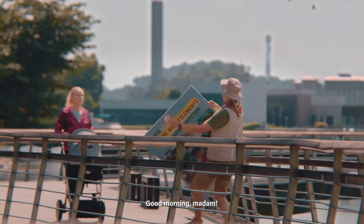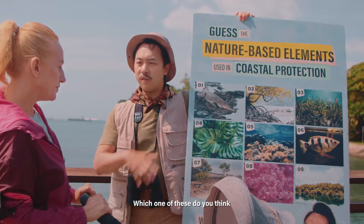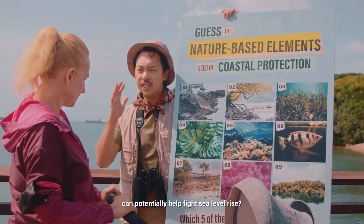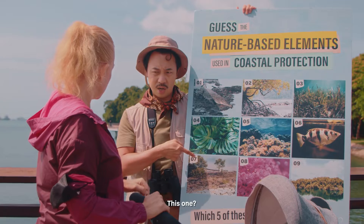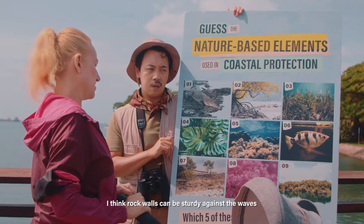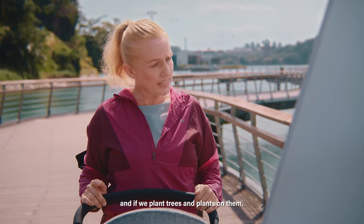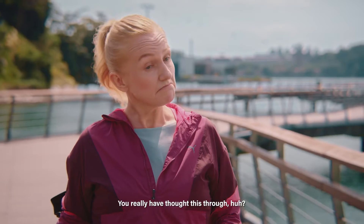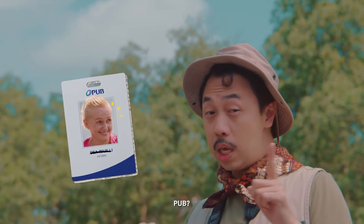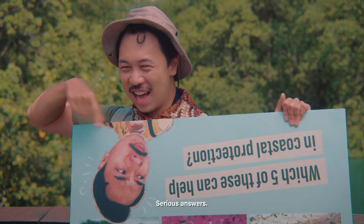Oh, look! Good morning, madam! Take a look at these nine pictures. Which one of these do you think can potentially help fight sea level rise? I think this rocky structure with plants grown on it. Really? Why? I think rock walls can be sturdy against the waves, and if we plant trees and plants on them, they will be more effective. Wow! You really have thought this through. Have a good day, madam. Goodbye! Okay, let's go get more serious answers.